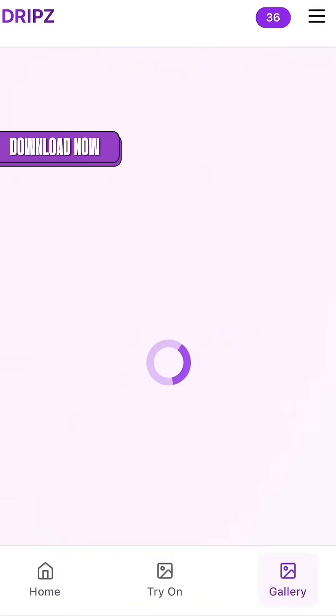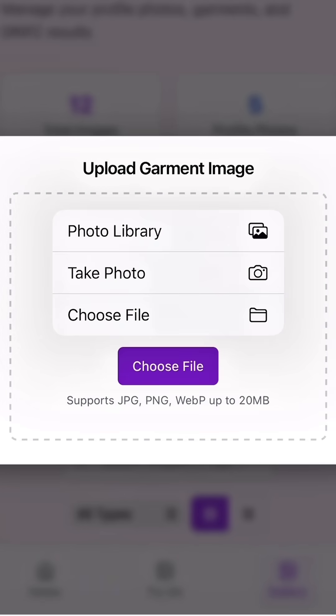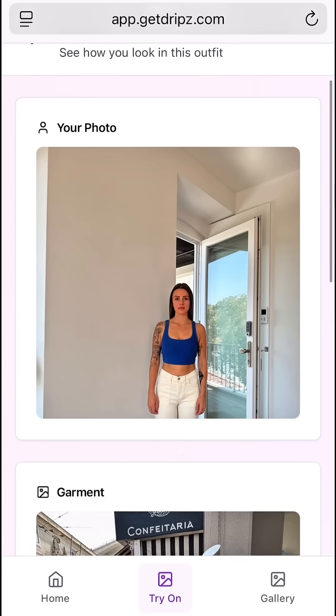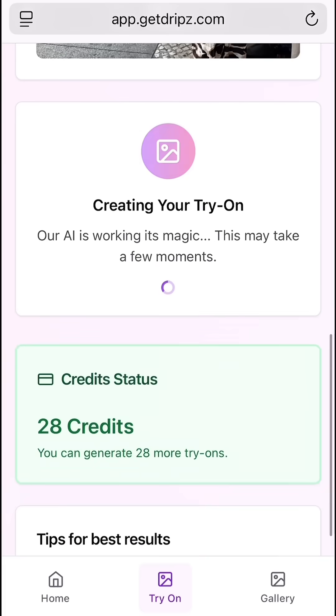This app is so cool and easy to use. All you have to do is upload a profile picture of yourself — make sure that it's full body — and then upload the garment picture, which is the picture of the item that you want to be wearing. Then just scroll down to create try-on image, click it, and there you go. You can see what you look like wearing it without even trying it on.